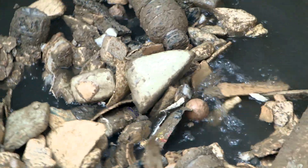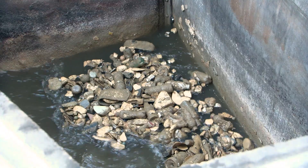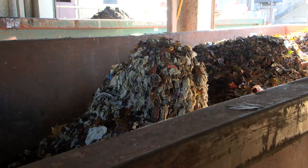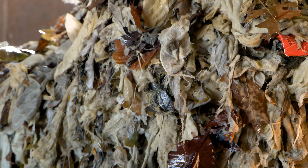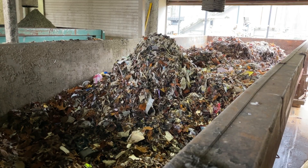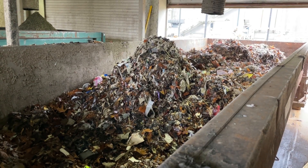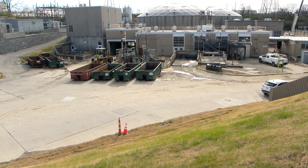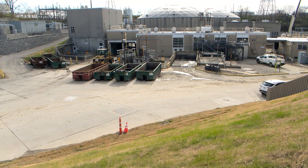Anything that can enter the sewer will end up at your treatment plant. On this end, it just creates other issues for us — extra costs, extra manpower, and it can damage our equipment, leading to repairs. So we suggest that everybody be careful about what enters the sewer system.